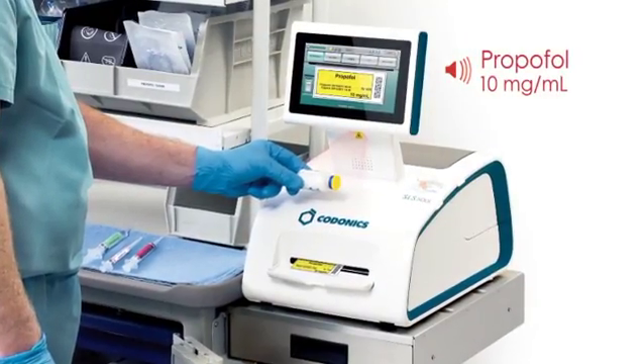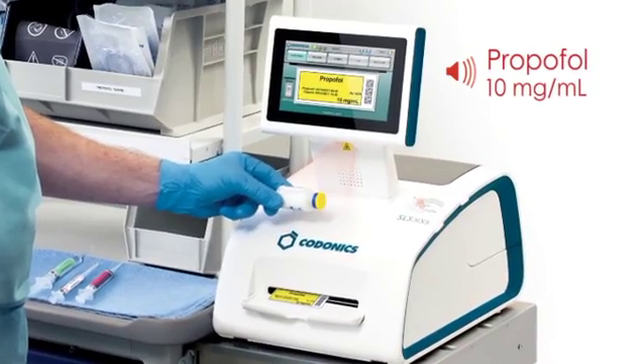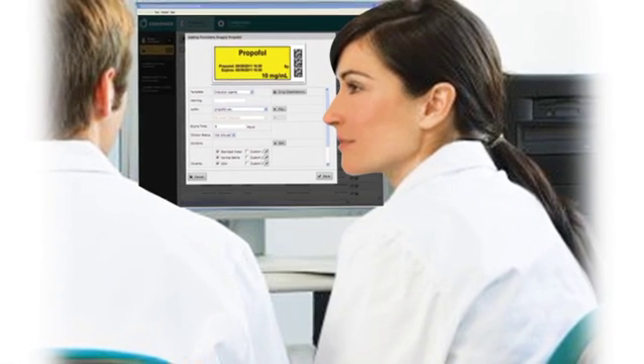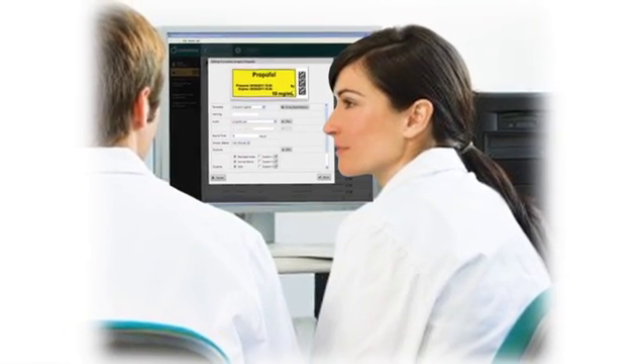In addition, the pharmacy can take advantage of the management software's sophisticated features to identify drugs that have been recalled, drugs that have expired, or drugs identified for any reason by the pharmacy as a drug not to be used.